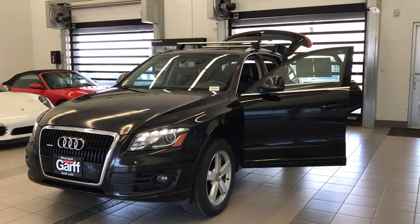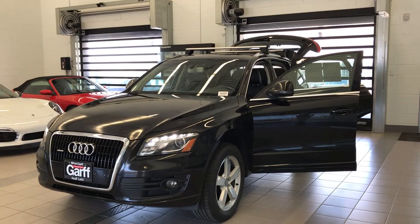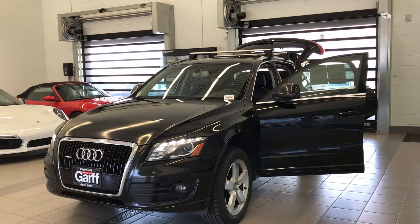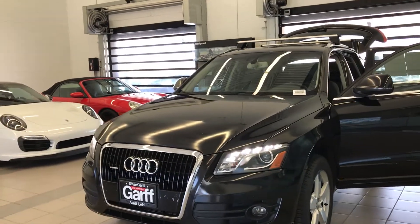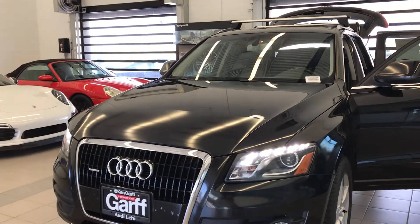Hi Charlie, Cory here at Kengarth Porsche Lehigh walking around the 2010 Audi Q5 that you inquired about. Beautiful black on black. Looks like it has the clear bra installed on the front as well as the side of the mirrors, just to protect from any rock chips.